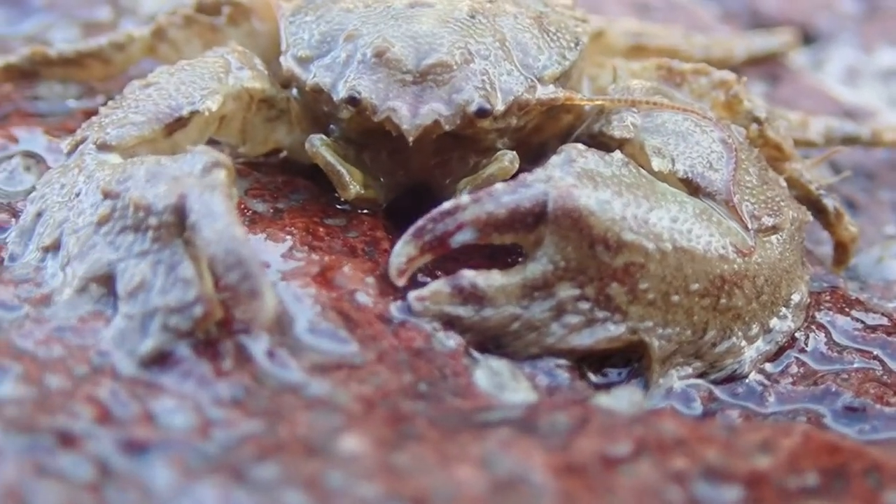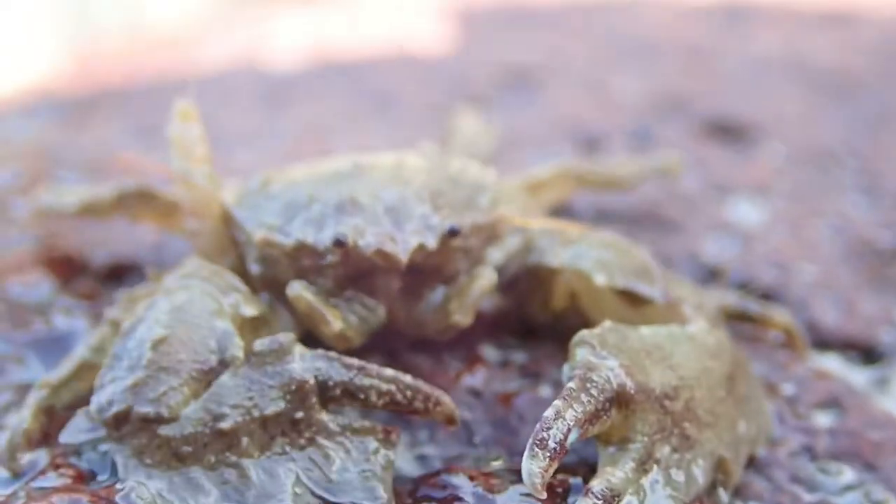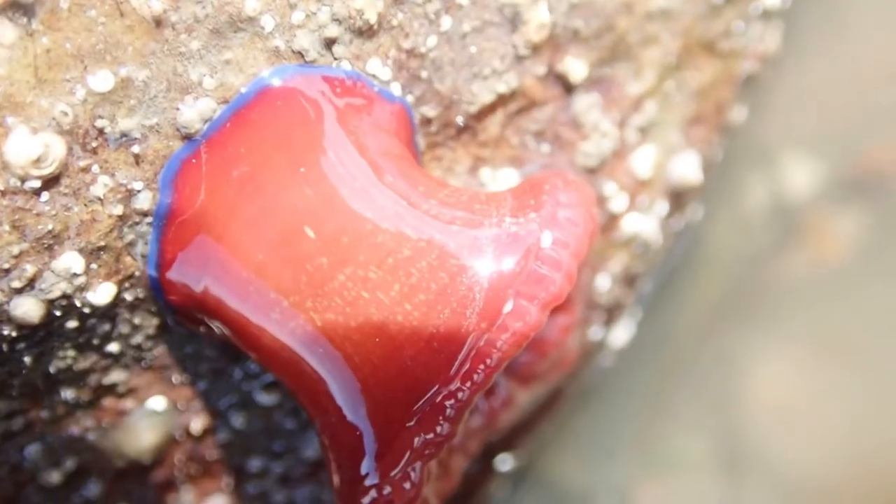If you notice how broad this crab's claws are, well that's because it's called a broad-clawed porcelain crab. And here is a lovely beadlet anemone.